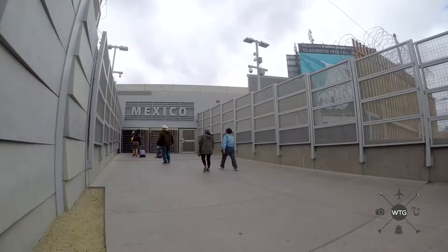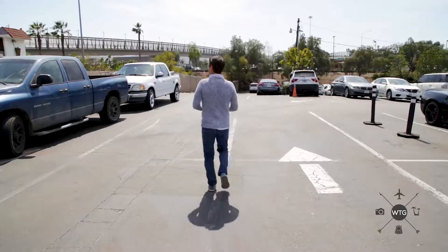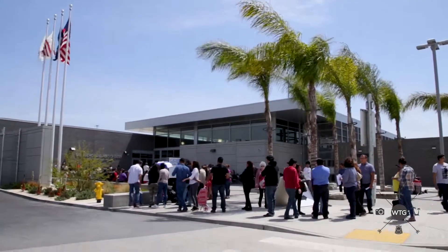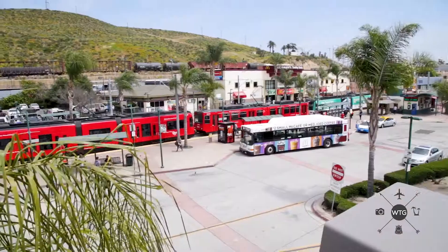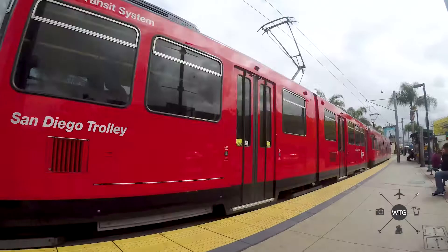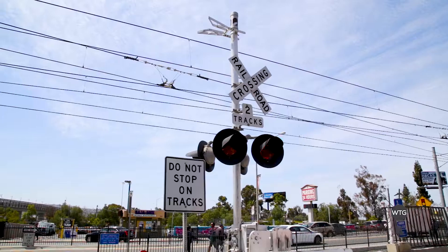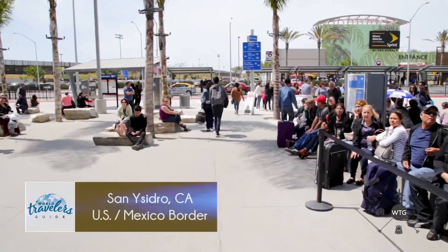If you're planning on parking and walking over, there are two border crossings to choose from. Exiting the freeway and turning right is the pedestrian west crossing. This is the newest crossing and the best option for people walking to Revolution Avenue. On the other side of the freeway is the original San Ysidro crossing, which is best if you're taking a taxi into downtown. Keep in mind, if you don't want to drive to the border, you can take the San Diego trolley that will drop you right off at the border.